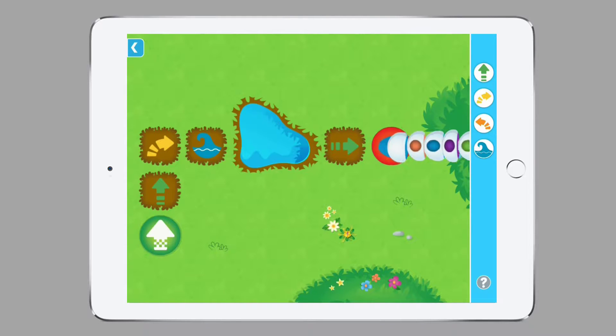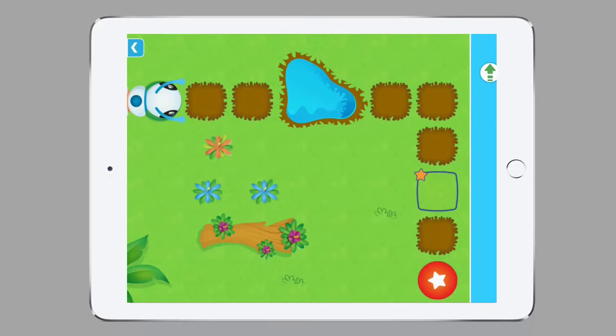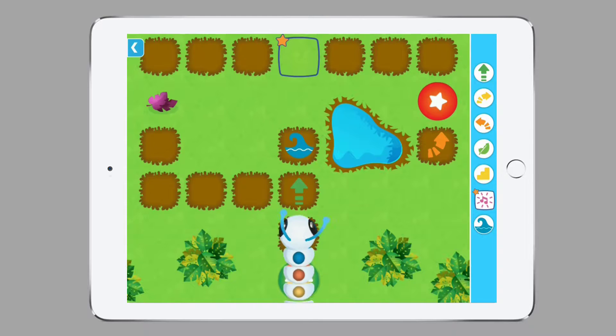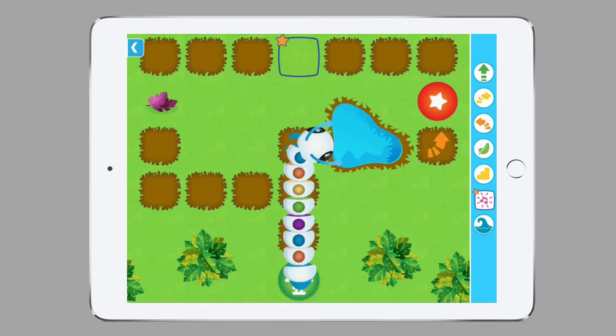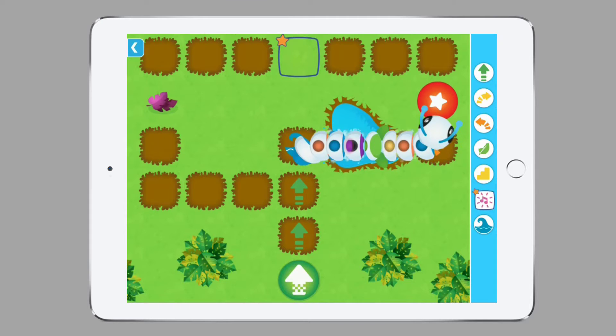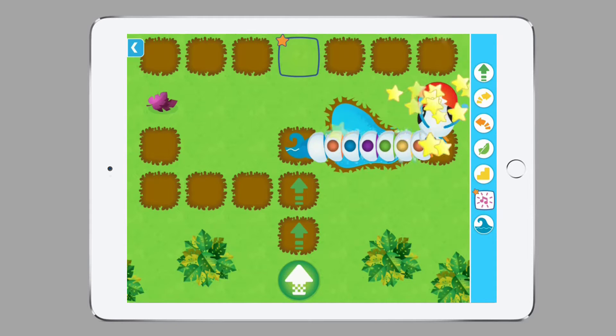Now let's have a look at a much harder level. Here we can see a level where we have to swim, and there is an option to choose which way to go — we can take the long way round or we can choose to take the shortcut and simply swim. This allows your child to make decisions, and again there is no one way to solve this. You can discuss afterwards why your child has chosen the short or long way round.